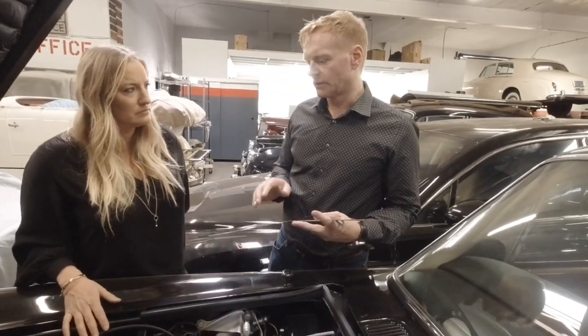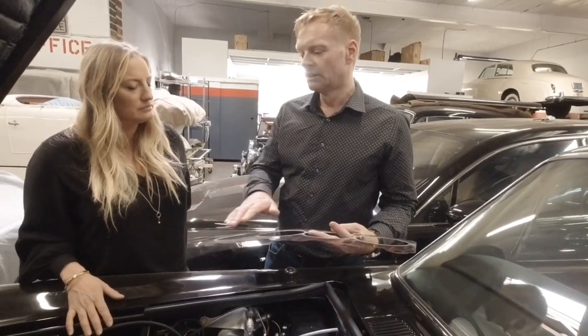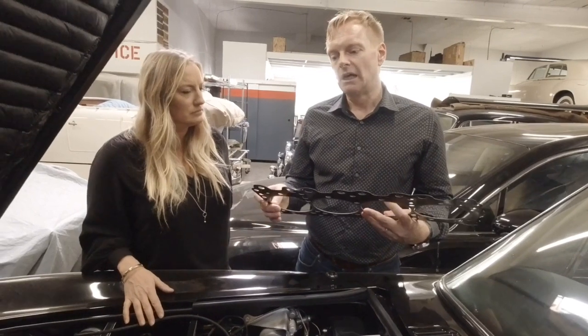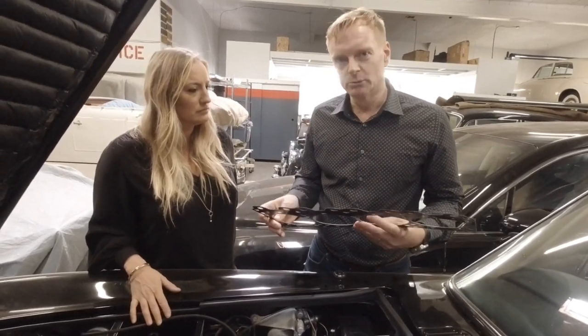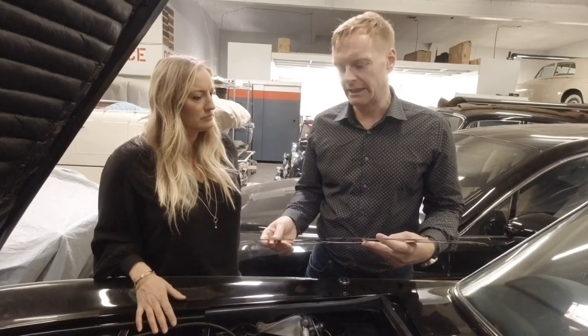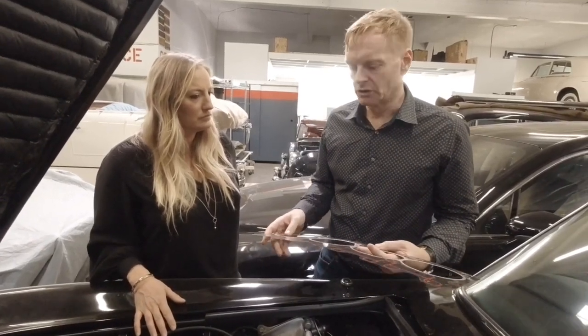The problem manifested itself basically with leakage of coolant, sometimes oil, but mainly coolant. Basically, once the gasket had been replaced, but before anything else happened — before the engine was run — you'd have coolant leaking from the back of the cylinder head or from the bottom. Quite an odd thing to happen.